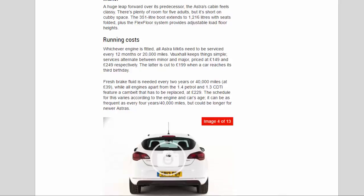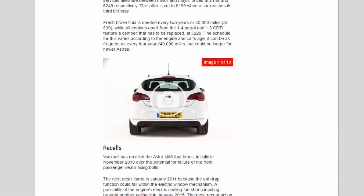Running costs: whichever engine is fitted, all Astra MK6s need to be serviced every 12 months or 20,000 miles. Vauxhall keeps things simple — services alternate between minor and major, priced at £149 and £249 respectively, though the latter is cut to £199 when a car reaches its third birthday. Fresh brake fluid is needed every two years or 40,000 miles at £39, while all engines apart from the 1.4 petrol and 1.3 feature a cam belt that has to be replaced at £229.